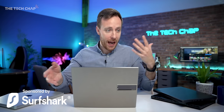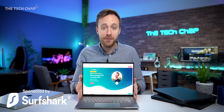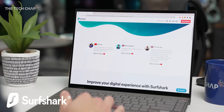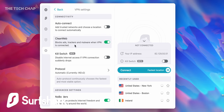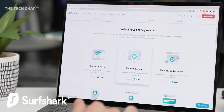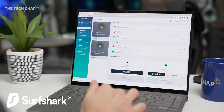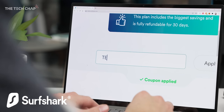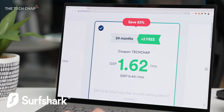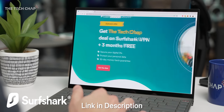Whichever laptop, phone, tablet, or PC you use, I would highly recommend using Surfshark VPN, who are very kindly sponsoring this video and have been a longtime supporter of the channel. Surfshark's Clean Web tool can help prevent ads, tracking, and dodgy malware, which is particularly useful if you're out and about using public Wi-Fi. Being a VPN, you can hide or change your location and access different Netflix or streaming services, and one Surfshark account lets you use it on an unlimited number of devices. Click the link in the description or use the code TECHCHAP at checkout to get 83% off and three months extra for free. There's also a money-back guarantee.